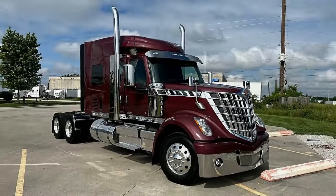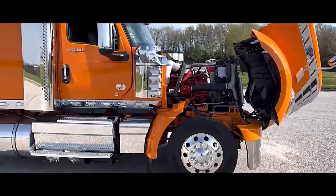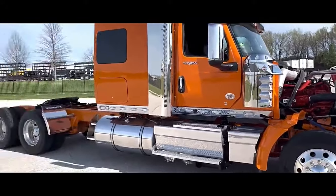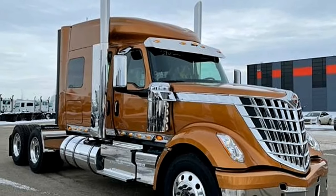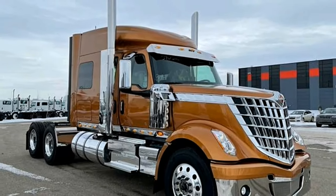Brand new 2024 International Lone Star featuring a Cummins X15 Power with 525 HP engine, Eaton Fuller 13-speed manual transmission, stretched with a 260 wheelbase, and a 3.36 gear ratio.